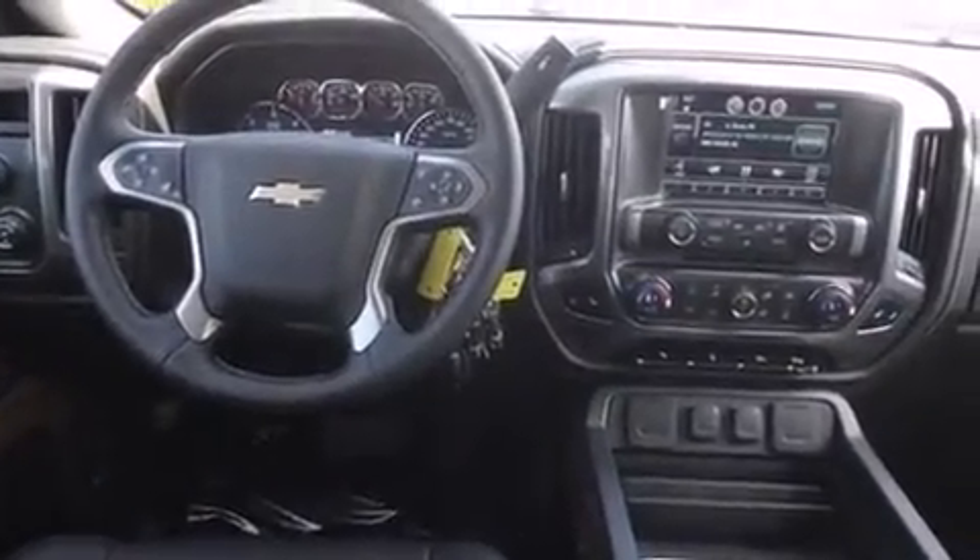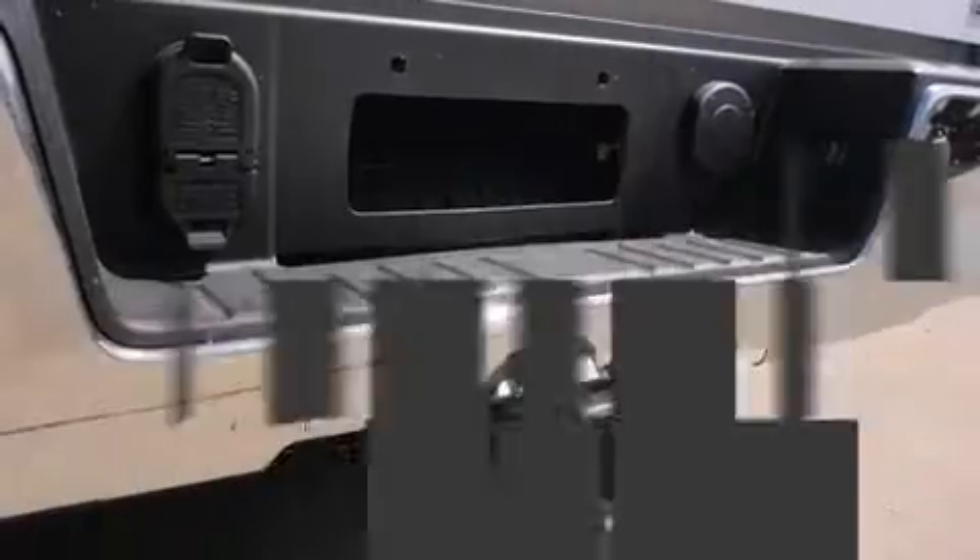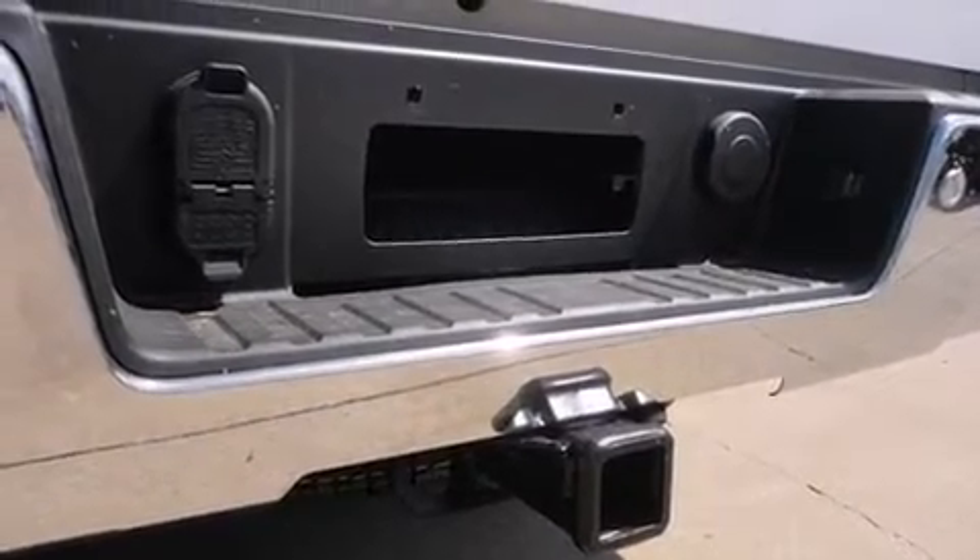Chevrolet prioritized practicality, efficiency, and style by including a built-in garage door transmitter, a rear step bumper, automatic dimming door mirrors, a trailer hitch, and remote keyless entry.